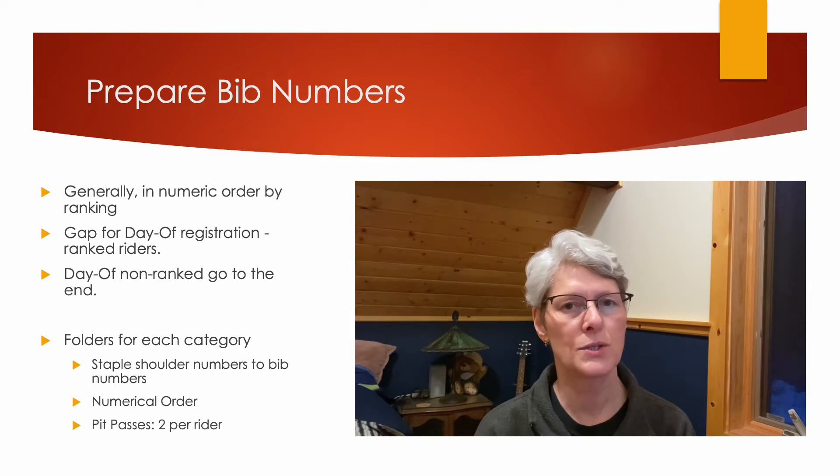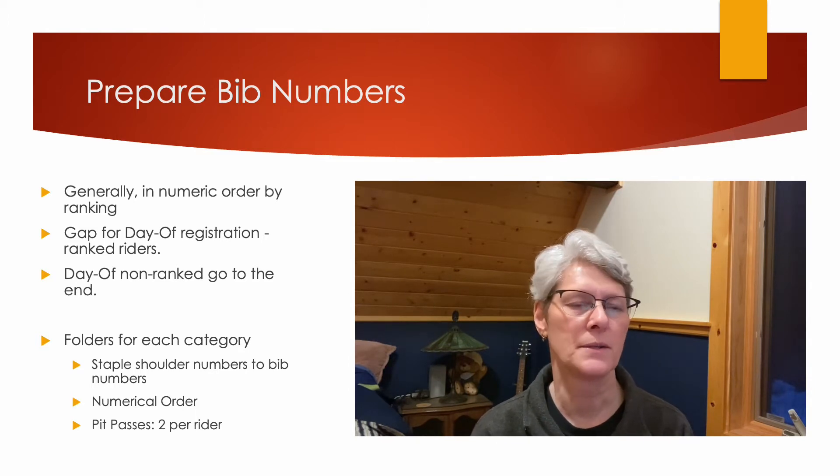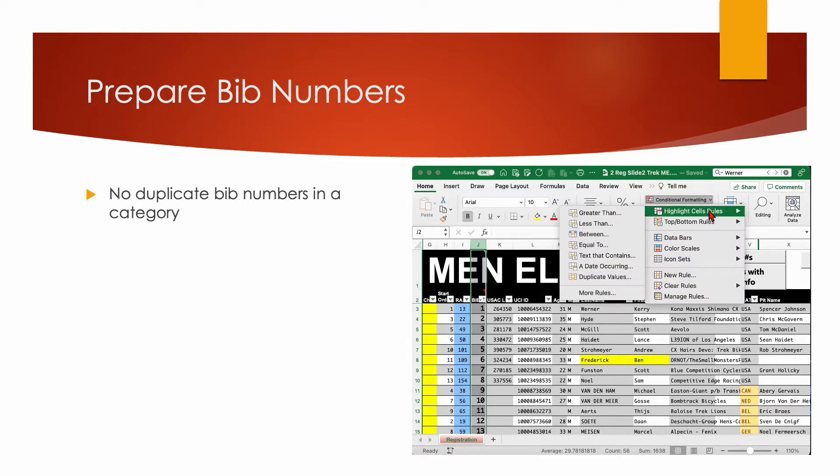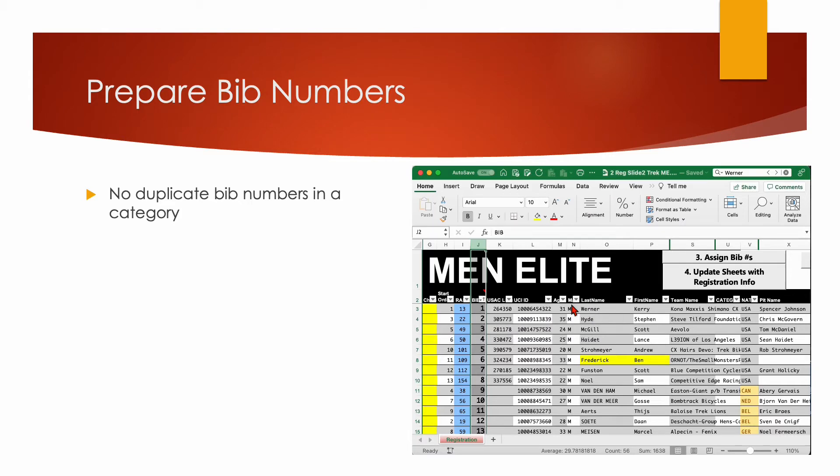When the riders check in, they're each entitled to two pit passes per rider. By highlighting the duplicate bib numbers in your workbook, you can ensure you don't assign the same bib number to more than one rider. Use conditional formatting — highlight cell rules, duplicate values, and OK.